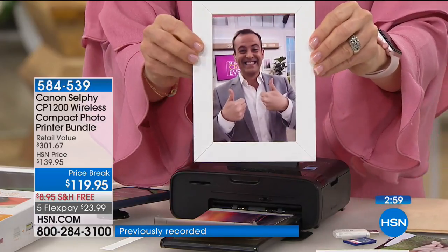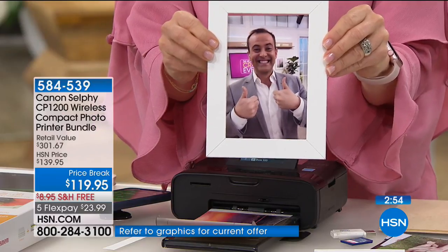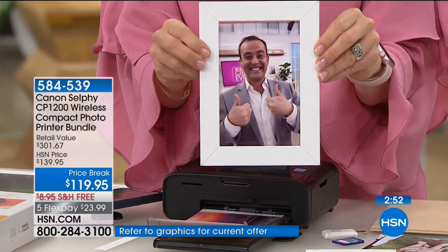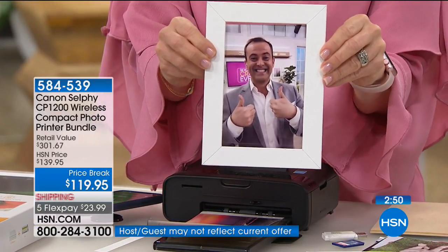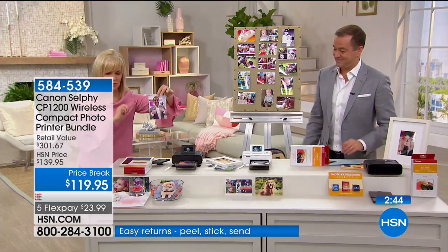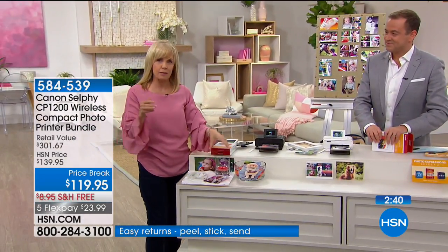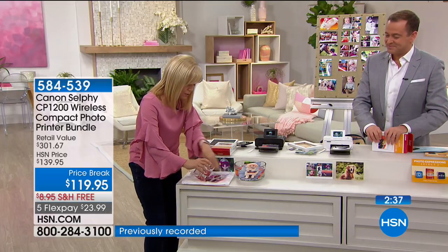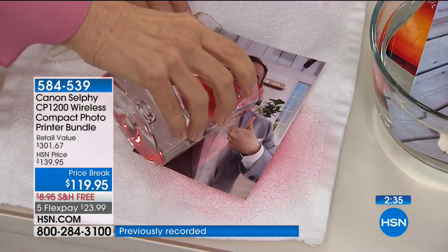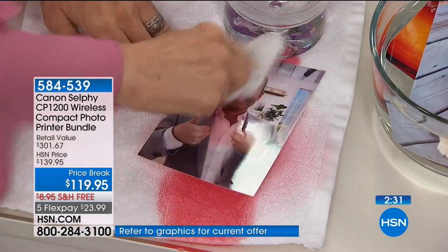In about two minutes, you can take a picture from your cell phone, print it out with no wires using the app, and then frame it. Think about kids' parties — you can give this as a gift. I'm going to take this same photo and show you the fun part. It's smear-proof, smudge-proof, fade-proof, water-resistant, and guaranteed to last up to 100 years. And look — it's laminated. I'm smearing it around — normally this would ruin regular paper. Your colors would start bleeding. But not with this.